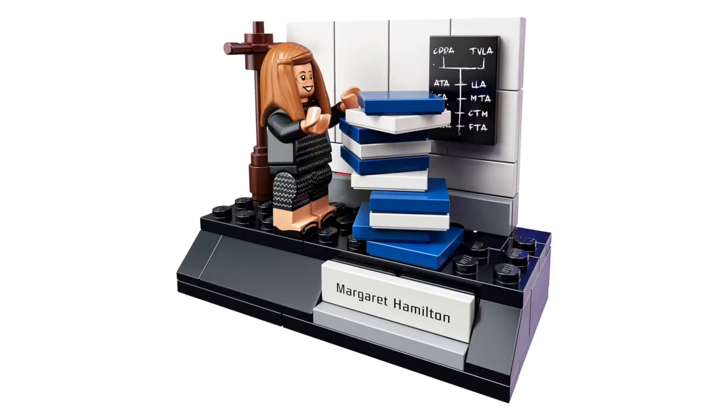First up, we've got this scene with Margaret Hamilton. She was one of the computer scientists that developed software for the space missions. Margaret's standing here with a pile of items, a coat rack behind her, as well as this great printed tile on the wall.